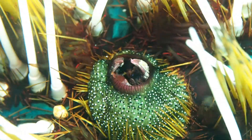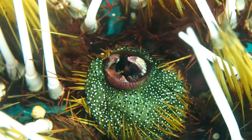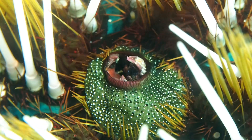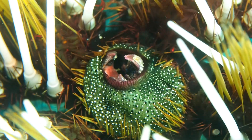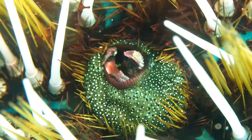Crabs feed both on host tissue as well as on material from the urchin's fecal pellets, which they process with their claspers. It seems that larval crabs find their host urchins by swimming towards the substrate and by finding a place which is dark and smells like urchin.